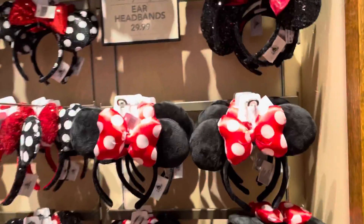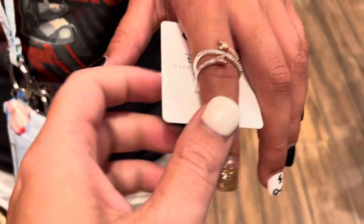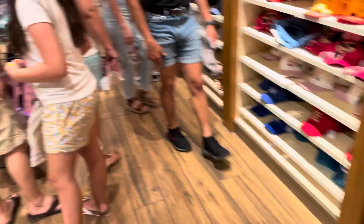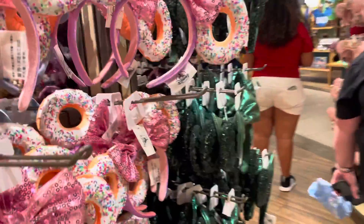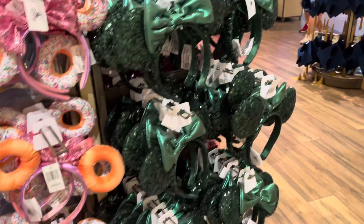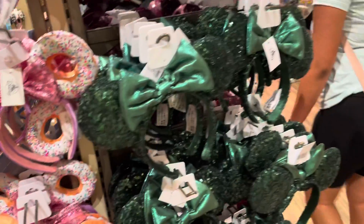Shannon, look how pretty that is — makes me want it. Oh look at this little donut one. And this emerald one — it reminds me of a pageant dress I had when I was in eighth grade.